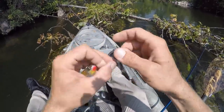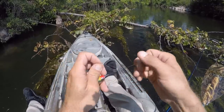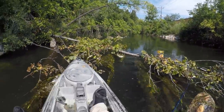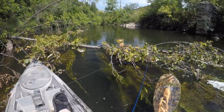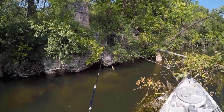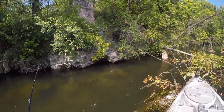Getting my Whopper Plopper tied on. Let's see if we can plop us some big ones today. I'm up on this faster stretch of river. Typically mid to late summer this faster moving water has a good concentration of fish. See if we can find some big ones hanging over here today.